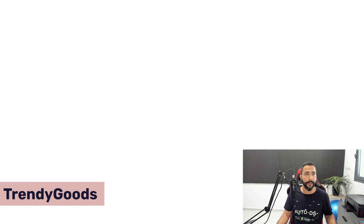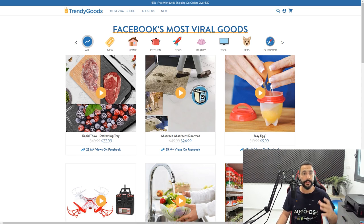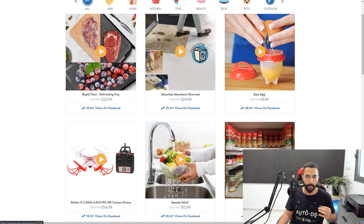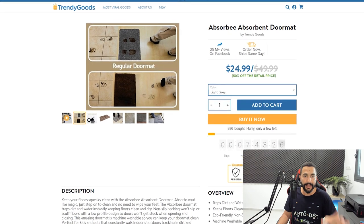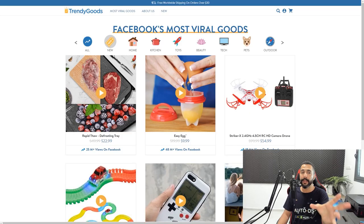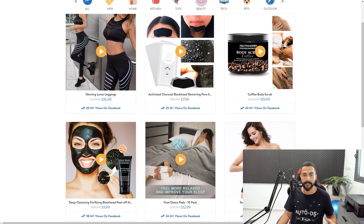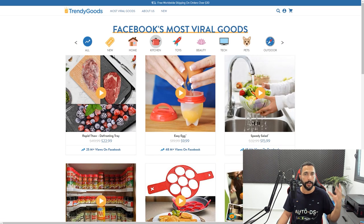Another website is called Trendy Goods — this Shopify dropshipping website is a general store, so we're stepping out of niche stores into general dropshipping. Trendy Goods is branded as 'Facebook's most viral goods' with a viral feel. They're simply adding a whole bunch of bestselling products, testing the market with viral goods, seeing what's selling, and optimizing as they go. Looking at the categories, you can confirm they're definitely a general dropshipping store with 100% dropshippable products from suppliers like Amazon, Walmart, and AliExpress.